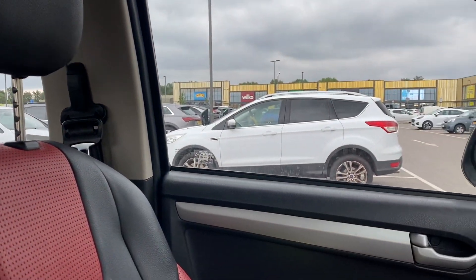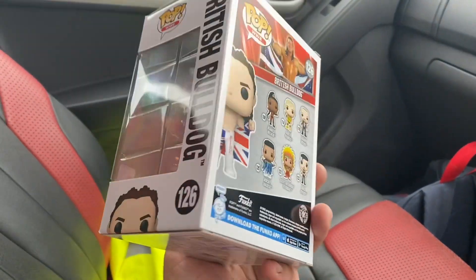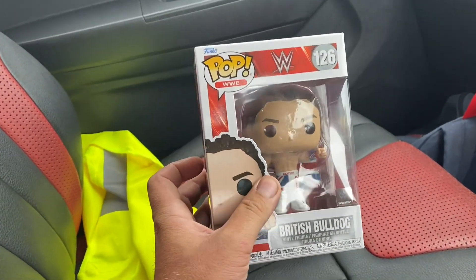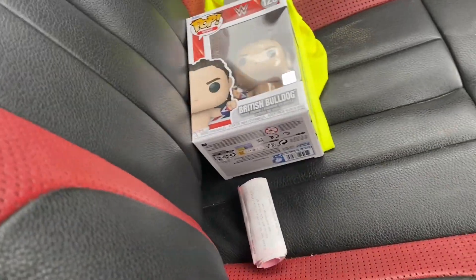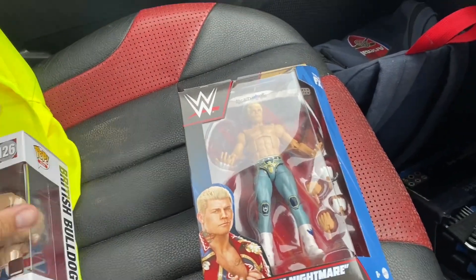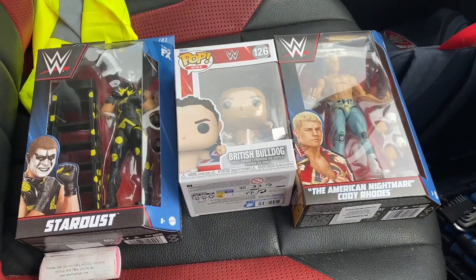So we have left the store. We have finished in Smith's now — finished our figure hunt for the day. I did pick up that Davey Boy Smith British Bulldog Funko Pop — a really cool Funko Pop, it's going to go lovely in the collection. And obviously from earlier on, I did get the Stardust and the Cody Rhodes Top Picks. I'll just get them all out together for you. So we've got the Cody Rhodes Top Picks, we've got the British Bulldog Funko, and then we've got Stardust Elite.